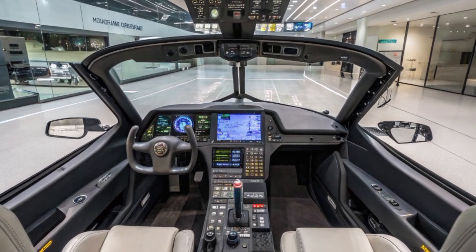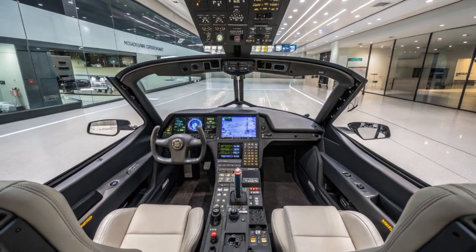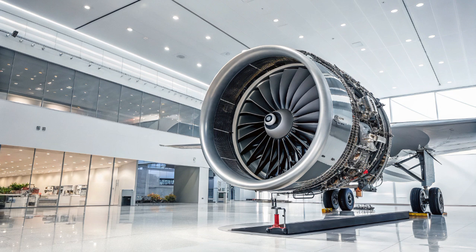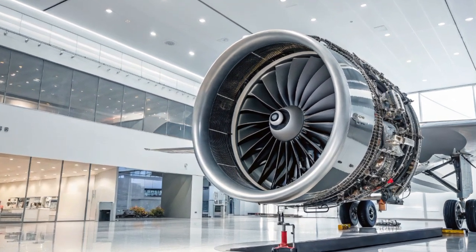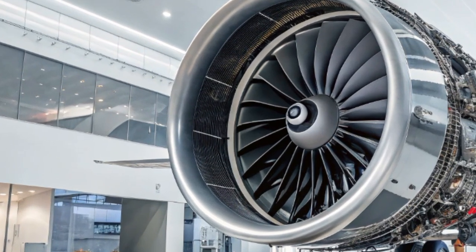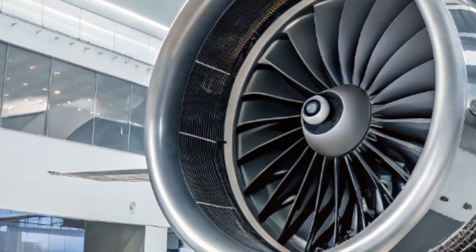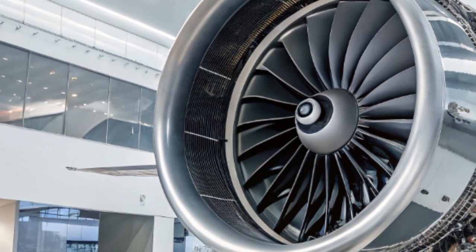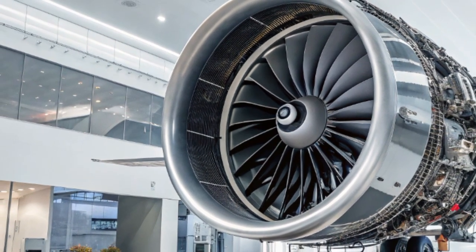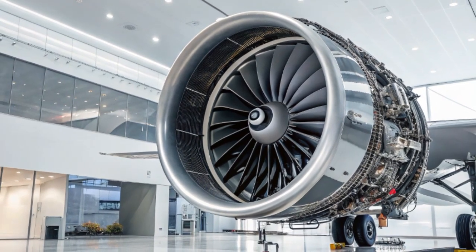The engines powering the 2025 F/A-18 Super Hornet are two General Electric F414-GE-400 turbofans, each capable of producing 22,000 pounds of thrust. These engines give the aircraft a maximum speed of Mach 1.8 and a combat radius of approximately 390 nautical miles. In aerial combat, the thrust-to-weight ratio and high angle-of-attack maneuverability make it a lethal adversary, with dogfighting capabilities still relevant against modern threats.